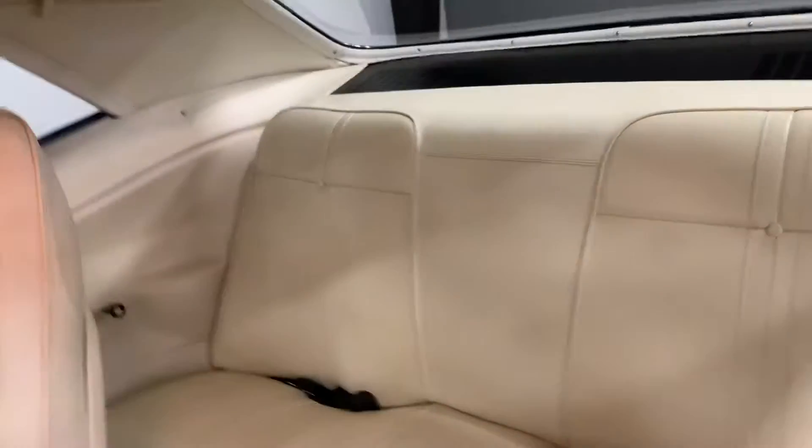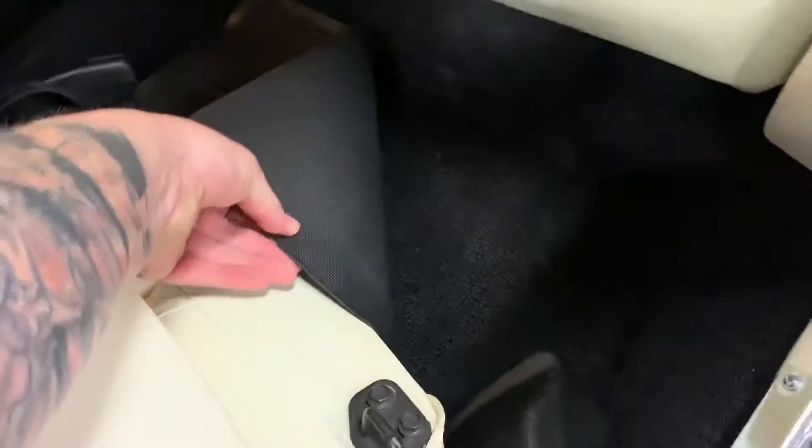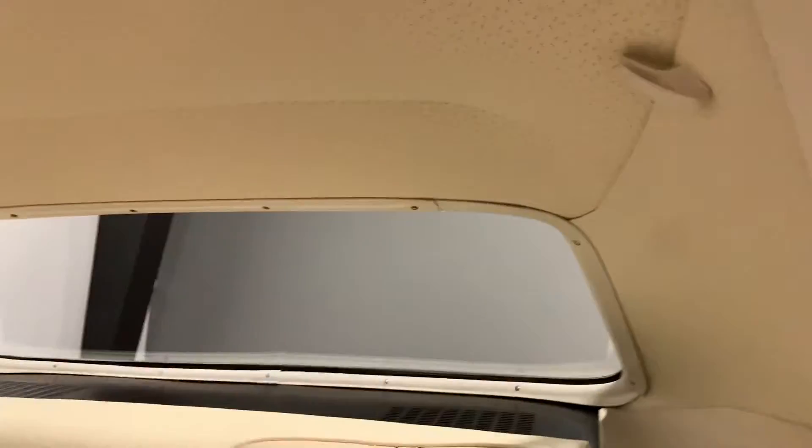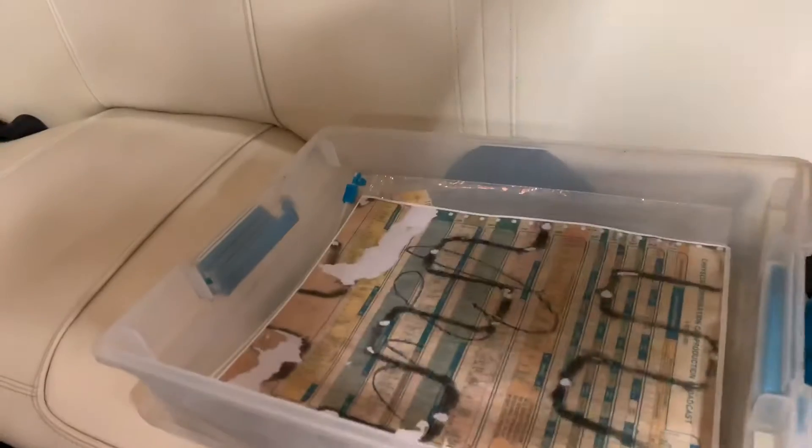Jumping into the back seat — looks to have never been sat on before. Carpets are as clean as clean can be, all brand new. Rear deck lid is nice and tight. Molding around the rear window is absolutely perfect. Build sheets as stated and pictured in the ad.